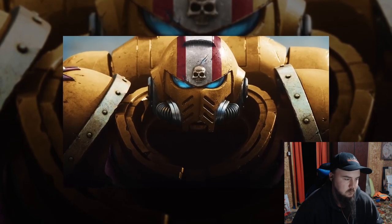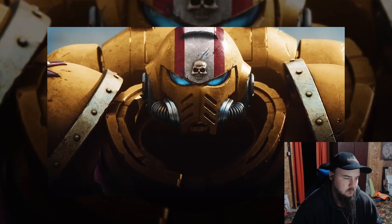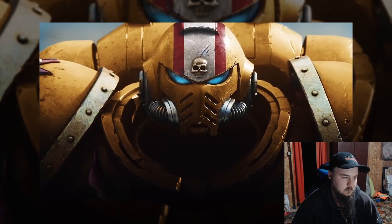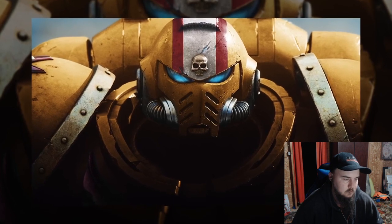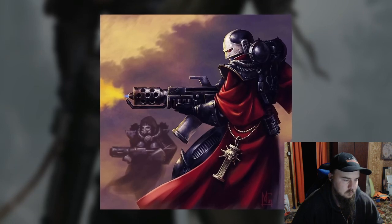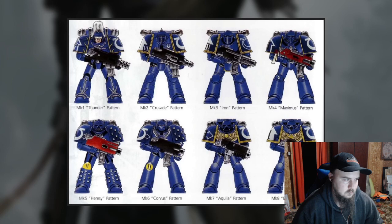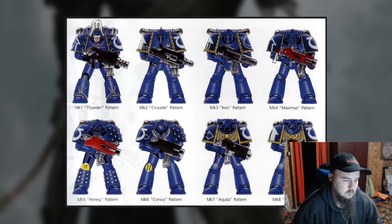Suits often also include auto-senses, advanced augers and scanners, heads-up displays, night or infrared vision capabilities, suites of tactical communication equipment, and automatic threat detection systems. The pinnacle of imperial power armor is probably the various marks developed for the use of the Space Marines.